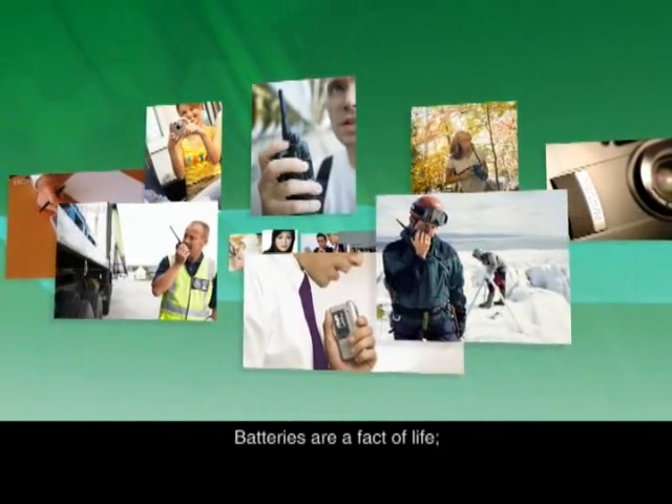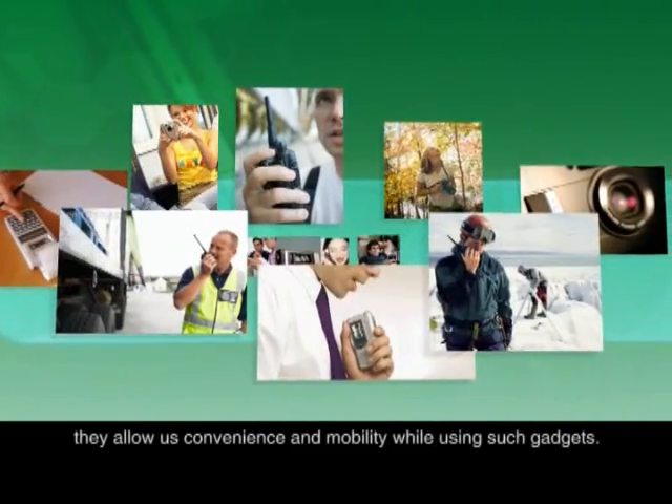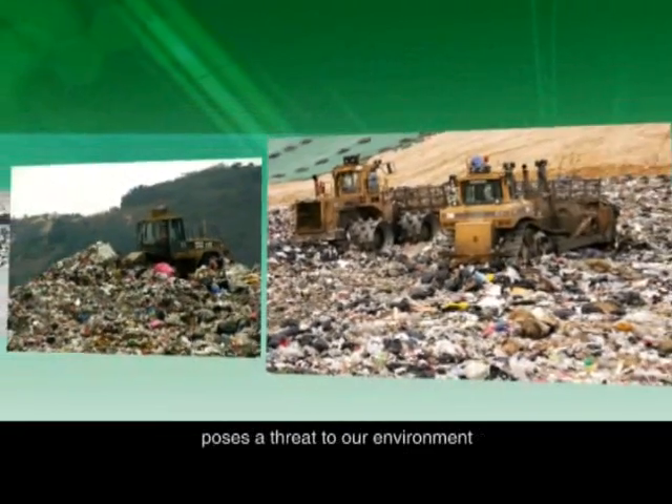Batteries are a fact of life. They allow us convenience and mobility while using such gadgets. However, indiscriminate use of disposable batteries poses a threat to our environment.